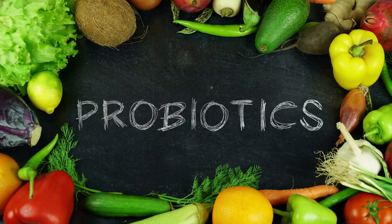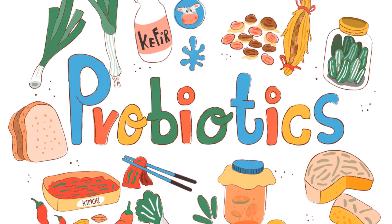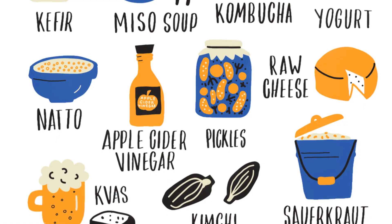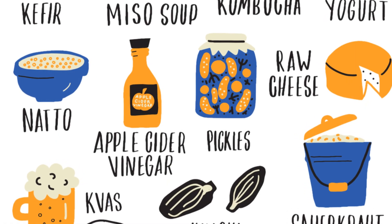Additionally, good hygiene practices — such as regular hand washing and avoiding contact with sick individuals — can help reduce the risk of infection. By taking these extra precautions, individuals with blood type O can better protect themselves and maintain their overall health.